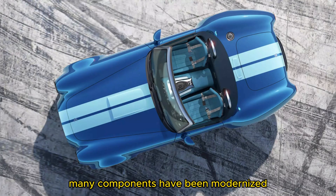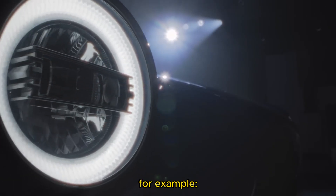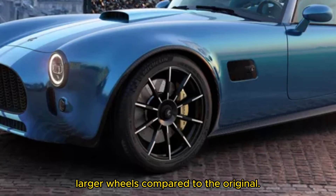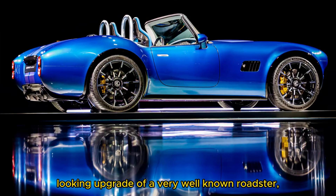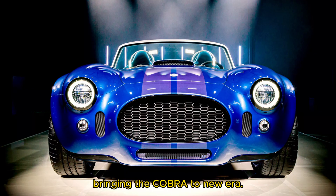Additionally, many components have been modernized, so the GT Roadster features, for example, LED daytime running lights and significantly larger wheels compared to the original. This is a very classic looking upgrade of a very well-known Roadster, now inserted with new technology, bringing the Cobra to a new era.